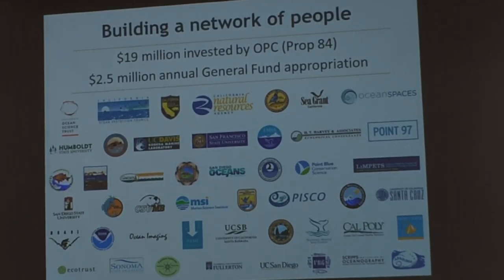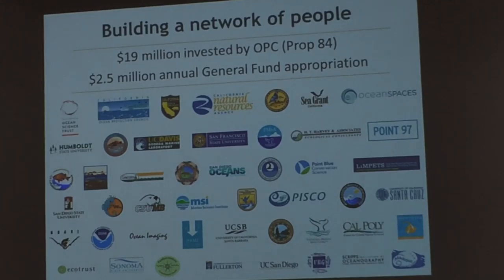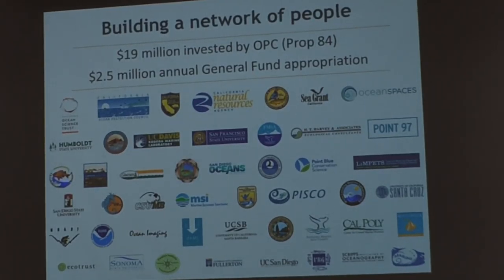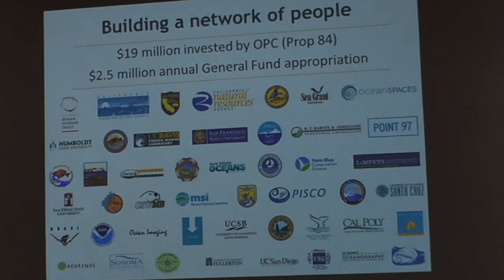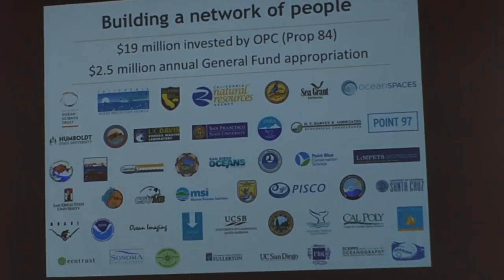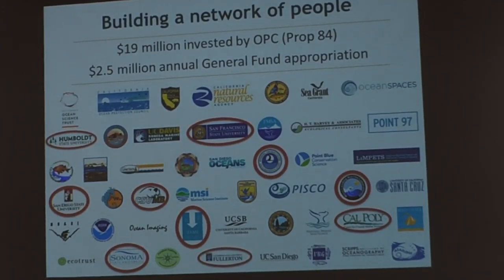This is not something we could do alone. We have over 75 different organizations statewide — academic institutions, nonprofits, state agencies, federal agencies, and even some private organizations — partnering to make this monitoring happen. The state has invested $19 million in Proposition 84 funds to support MPA monitoring. Also, the California Natural Resources Agency has secured through the legislature $2.5 million of an annual allotment from the general fund to support MPA monitoring, and that first round is coming online just now. There are many different academic institutions within the CSU system partnering with us on this monitoring.